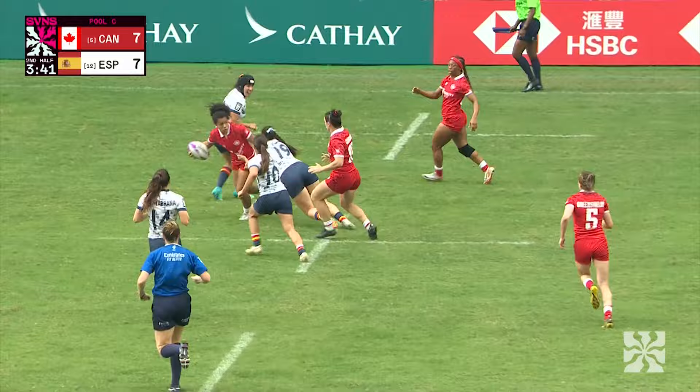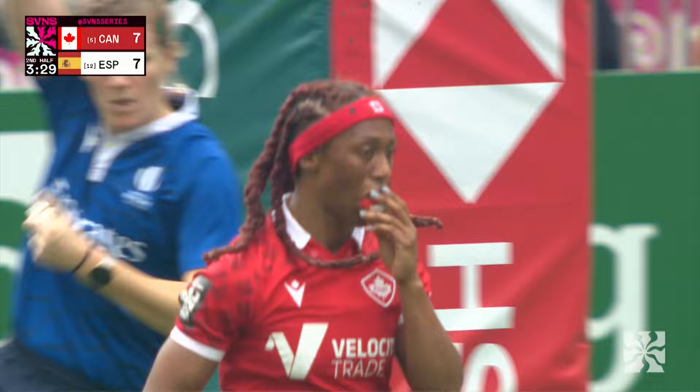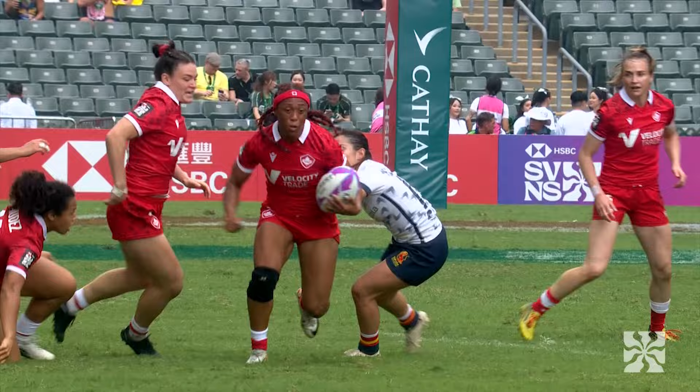Around the corner, she fends with the left hand and looks for the offload with the right — it's not on. Charity Williams off the left foot. Canada breaking the Spanish defense and grasping at the lead halfway through the second half. It takes an experienced head like Williams to break the deadlock, and she is one woman you cannot stop from that close to the line.